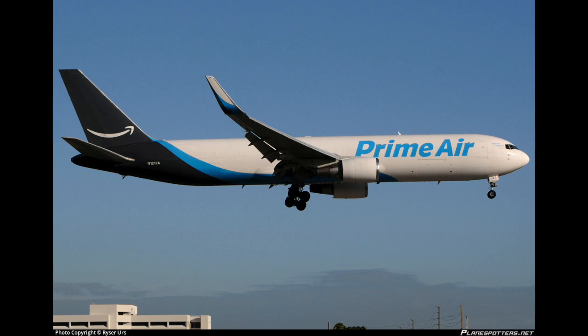United 540, are you picking up any ELTs right now? United 540, negative.